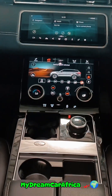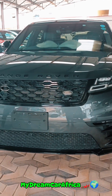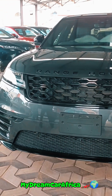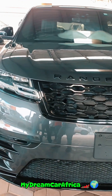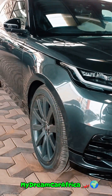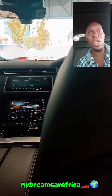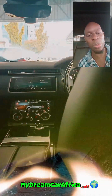So the 2018 Range Rover Velar is going for 10 million Kenya shillings. You can reach us on 0787455836. This one has been sold, but we can import another one for you with the same specs or a higher spec — you can go for the HSE, which is the highest spec, or a lower spec like a diesel option.